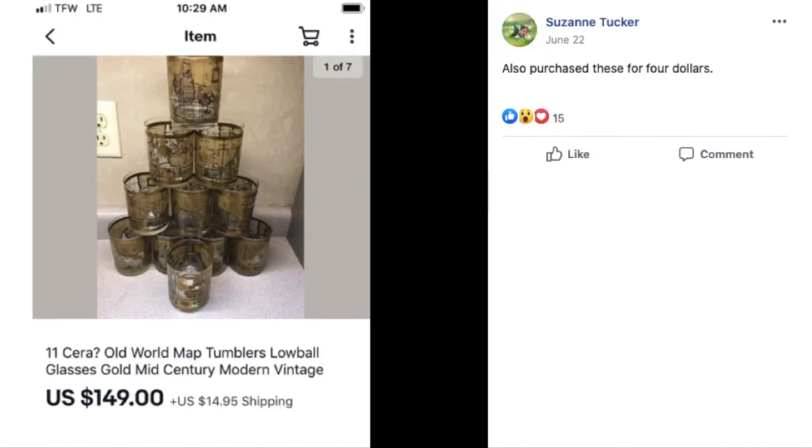Suzanne Tucker purchased 11 Sara Old World Map tumblers for $4 and sold the full set for $149 plus shipping. $4 turned into $149.